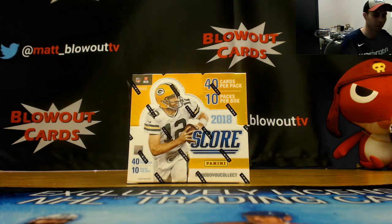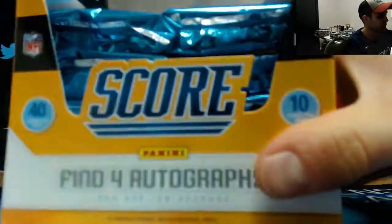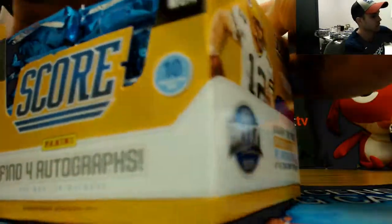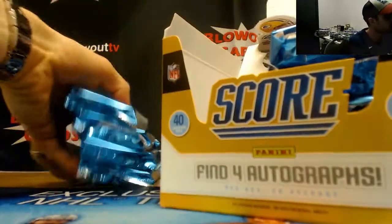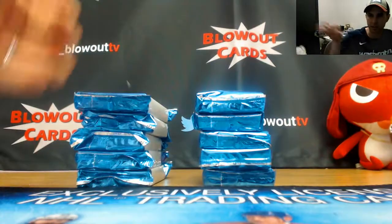Alright guys, next up I've got Brent here who's gonna do a box of 2018 Score Football. See if we can hit one of these top rookies selected from last night's first round. Four autographs per box of this stuff, plus a number of parallels, plus you get a lot of base rookies.